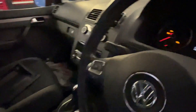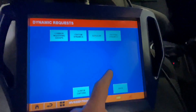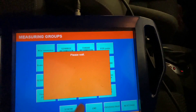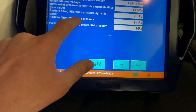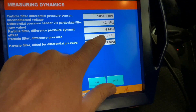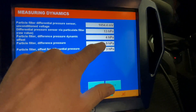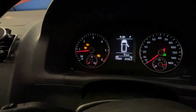We have read the data from the particulate filter to understand how badly blocked it is. To give you an understanding: the particulate filter differential pressure — normally a particulate filter that needs regeneration should have a pressure in excess of 40 hectopascals. At the moment we are only reading 9 hectopascals of pressure, and what this tells us is that the filter is actually not as bad as you would expect by looking at the warning lights.